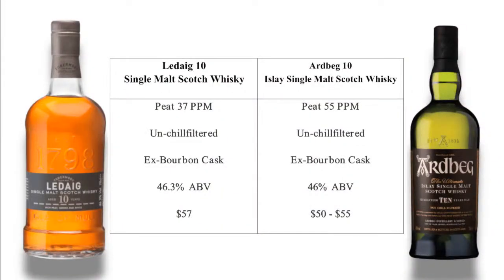Look at how close they are — PPM-wise, intensity of peat fairly similar, the difference between 37 and 55 not really showing up, both unchilled filtered, similar casks, similar ABV with only 0.3% difference, and price-wise very close. They're really good alternatives. If someone was going to buy only one, I'd say go Ardbeg 10 — but you will not be sad with the Lechik 10. I tended to score the Ardbeg 10 around 92 and the Lechik 10 around 90 — again, the finish was the deciding factor.